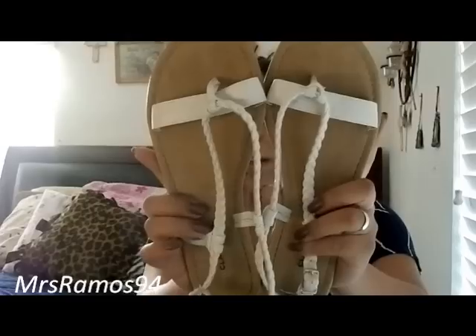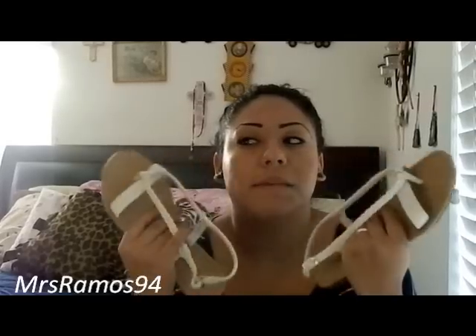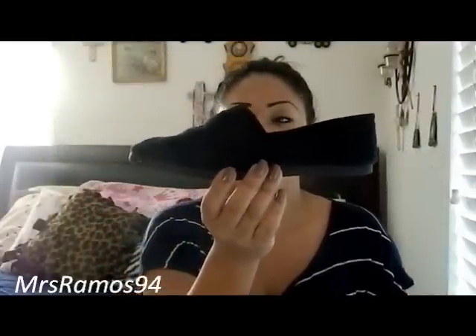I also got three pairs of shoes — two of them are sandals and they look like this. I also got them in black but I can't find them. These were $6 and I think they're pretty cute. Then I got these Wannabe Toms in black, and these were also $6.